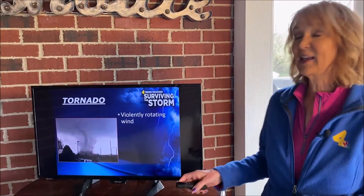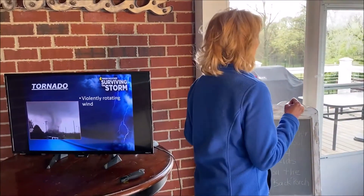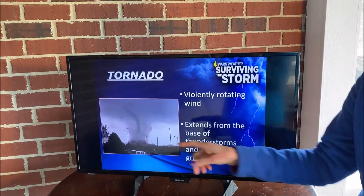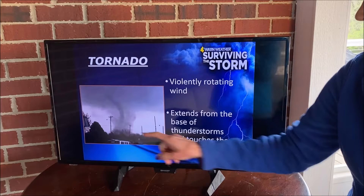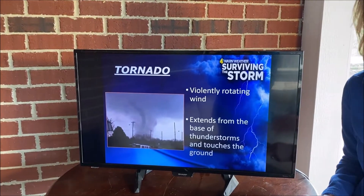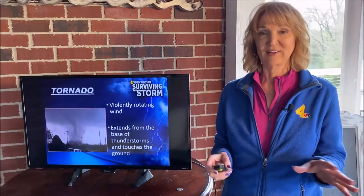Next on our list: tornadoes. They are so incredible to watch, but they're so very dangerous. A tornado is a violently rotating wind — make a human tornado: stand up and go around really, really fast. It's a dangerous wind that's rotating around. To be a tornado, it extends from the base of the thunderstorm and makes contact with the ground. If it doesn't touch the ground, we call that a funnel cloud. If the funnel cloud is over water, it's a waterspout. And if it moves on land and is touching the ground, it becomes a tornado.